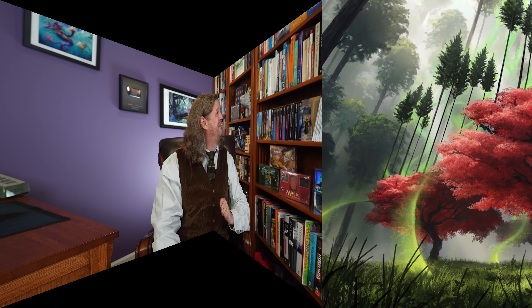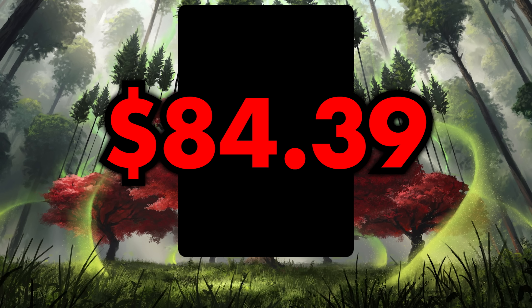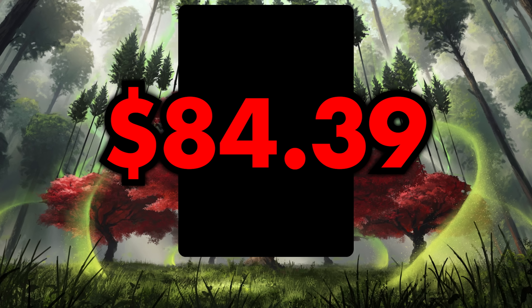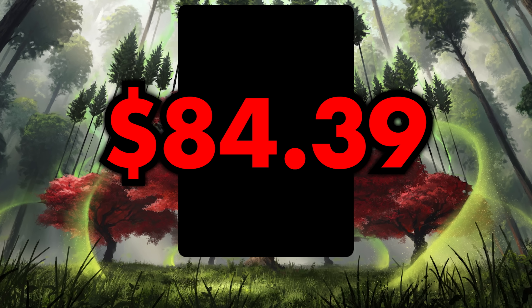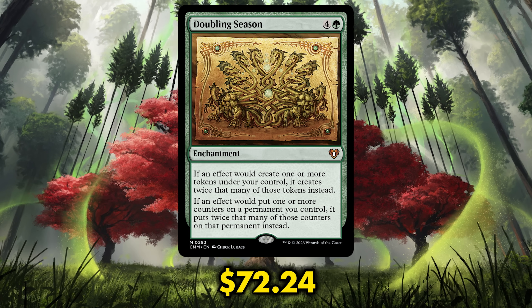We're up to the top two most expensive cards to be reprinted in Commander Masters. Number two — is it wild that our number two spot is an $84.39 card and that still is not the most expensive reprint in Commander Masters? It used to be included in $4 Battle Bond packs, but now it's here in Commander Masters, and it's Doubling Season. It's dropped in value down to $72.24.